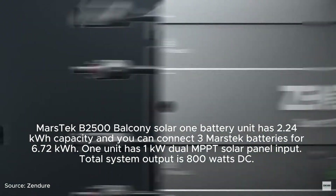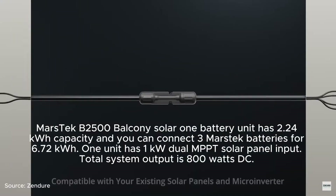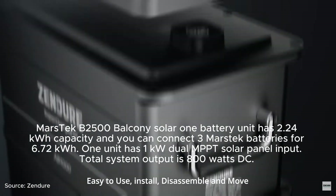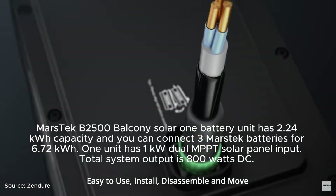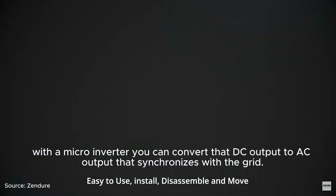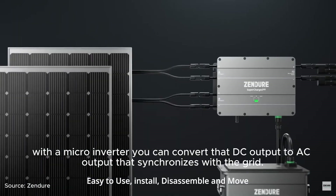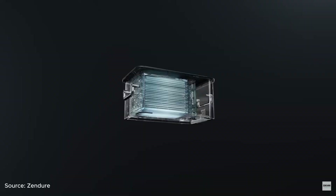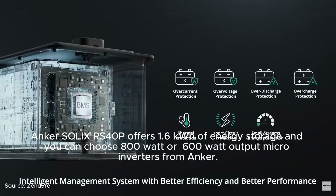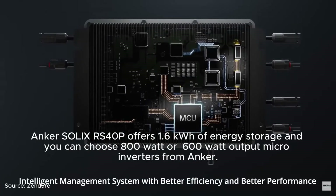The Mastec B2500 Balcony Solar battery unit has 2.24 kWh capacity, and you can connect three units for 6.7 kWh total. It has 1 kW dual MPPT solar panel input, with a total system output of 800 watts DC. With a microinverter, you can convert the DC output to AC output that synchronizes with the grid. The Anker Solix SOLARBANK 2 offers 1.6 kWh of energy storage, with a choice of 800-watt or 600-watt output microinverters from Anker.